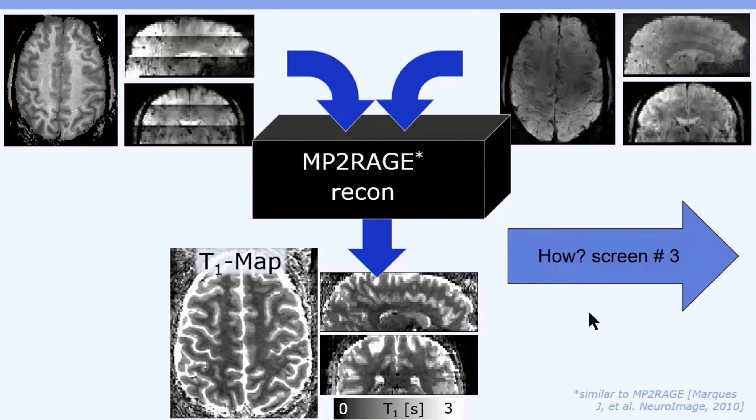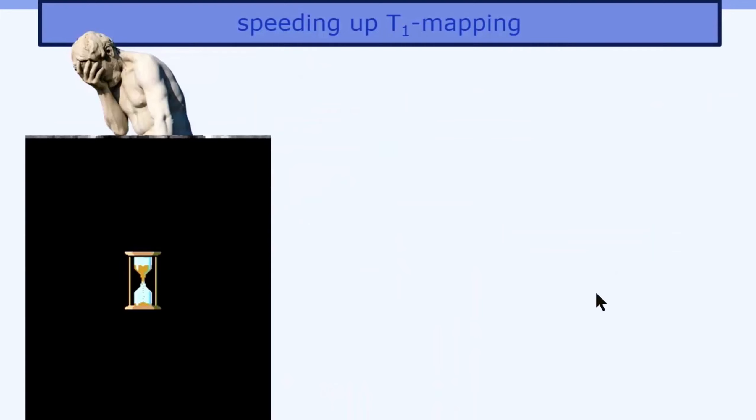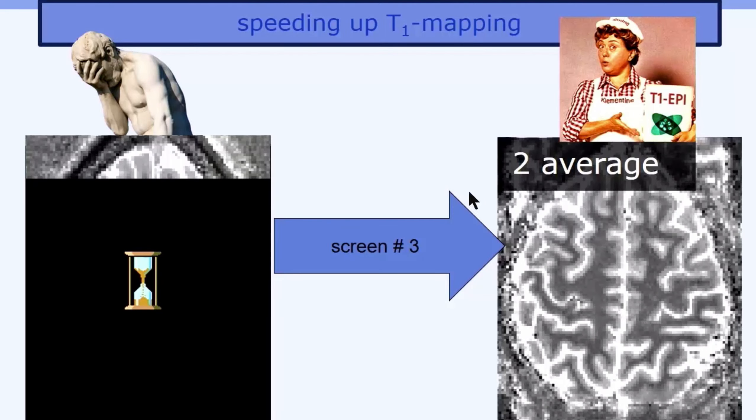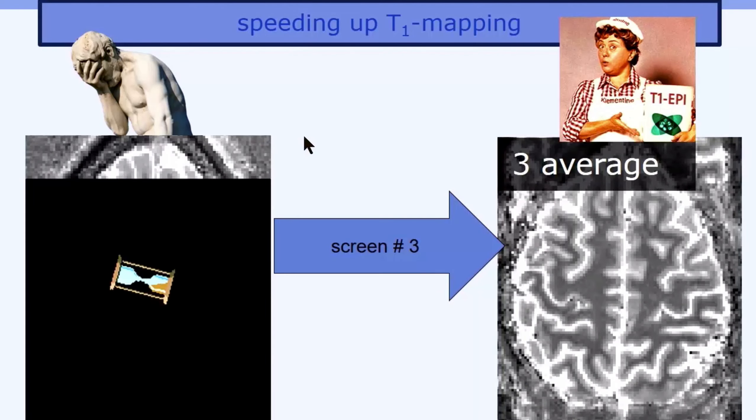Wondering how we do it? Come to screen number three to be amazed. Do you ever feel bored waiting for slow T1 maps? Your problems are solved with T1 EPI. Come to screen number three and see how T1 EPI gives you several nice averages before conventional methods just give you the first few lines.